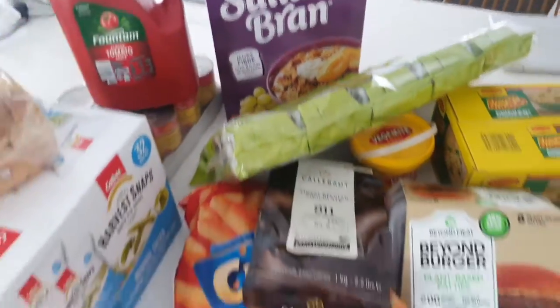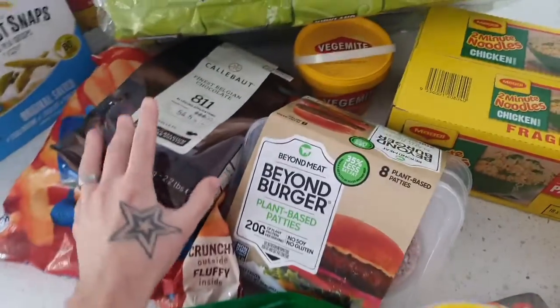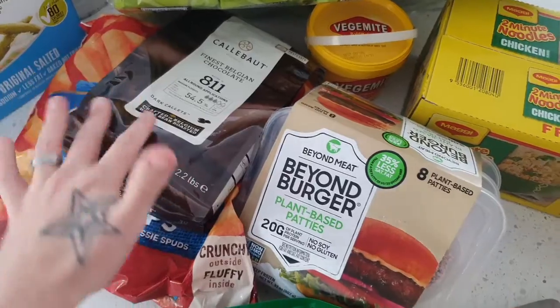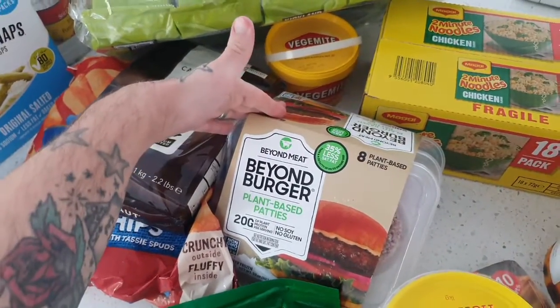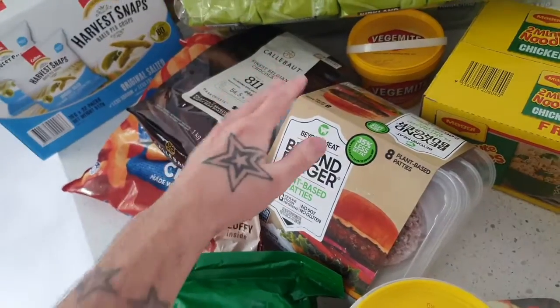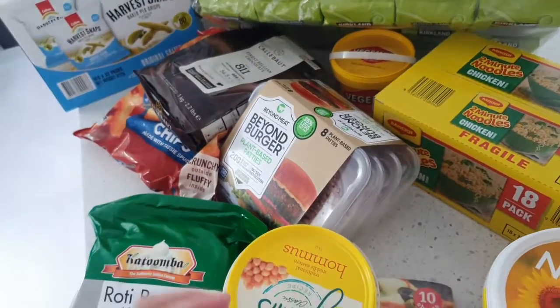So there we go guys — that was our Costco grocery haul. A couple of fantastic items in there. Those choc chips are definitely some of the best vegan friendly choc chips going around at the moment, and it's so convenient to have the Beyond Burgers as well. If you like having a little mock meat burger patty every so often, this is fantastic. Some really great items there for your snacks as well.